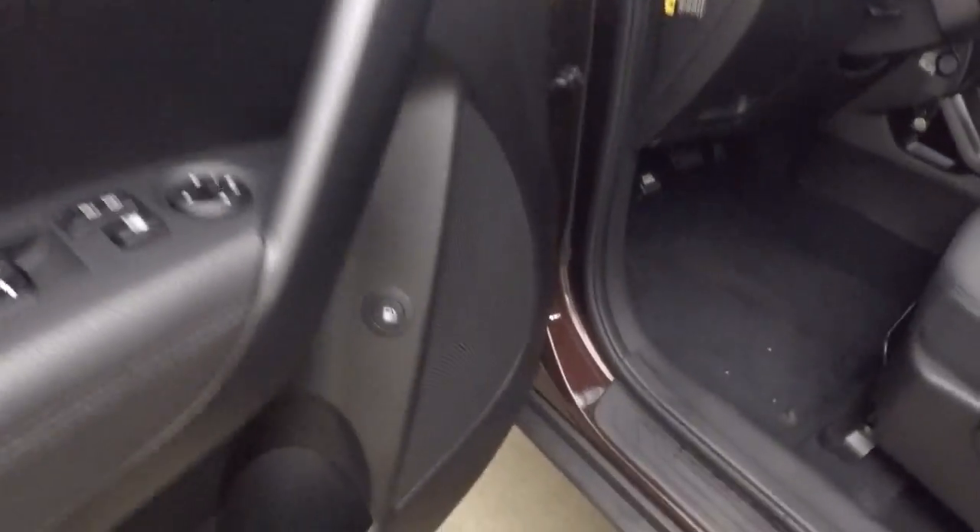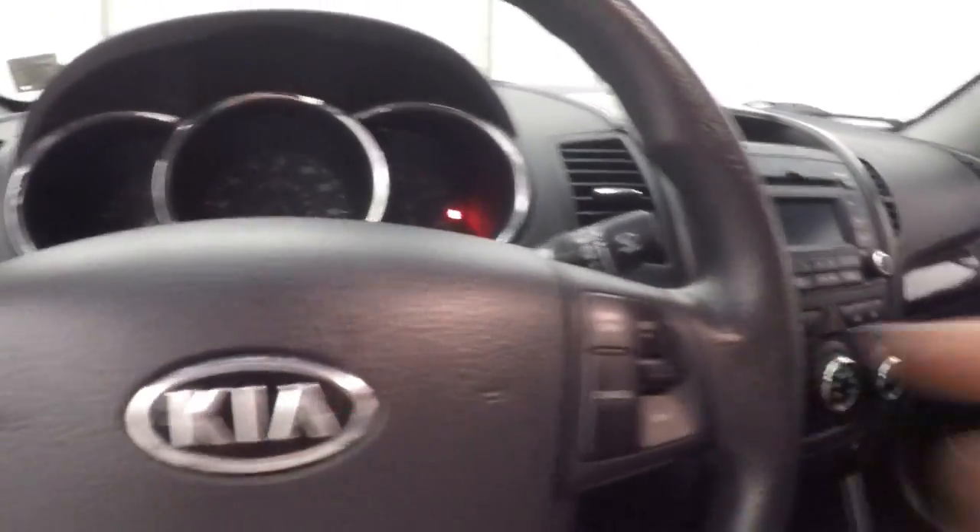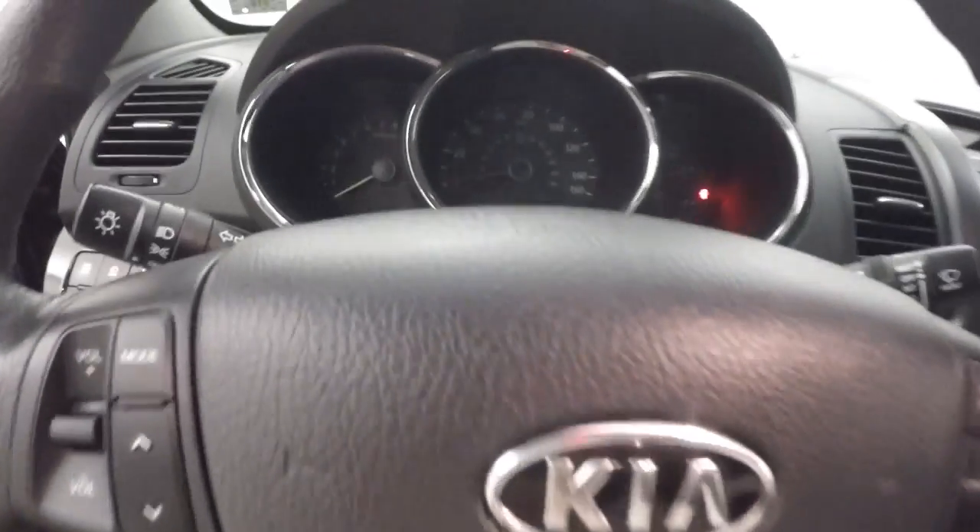Up front, all your controls are on the door. You have your stereo control, cruise control, and Bluetooth controls down here on the steering wheel.